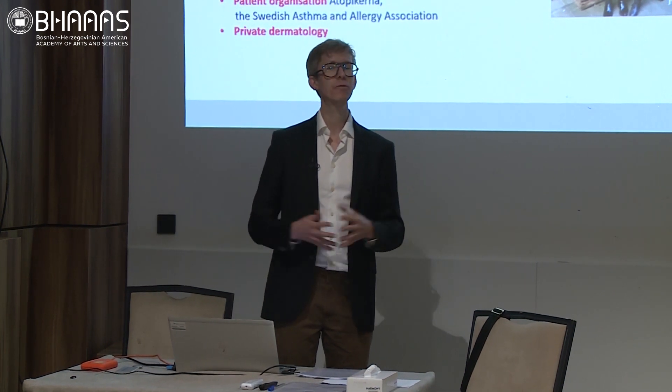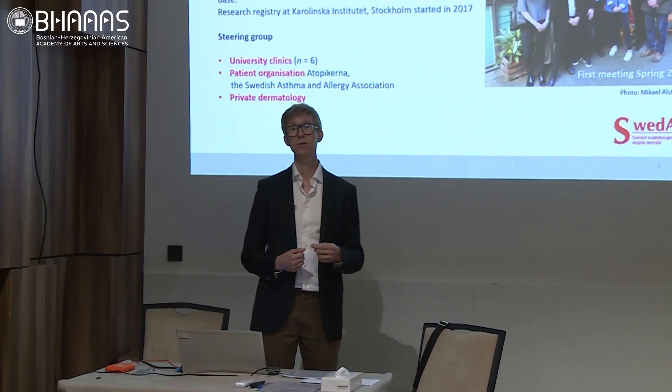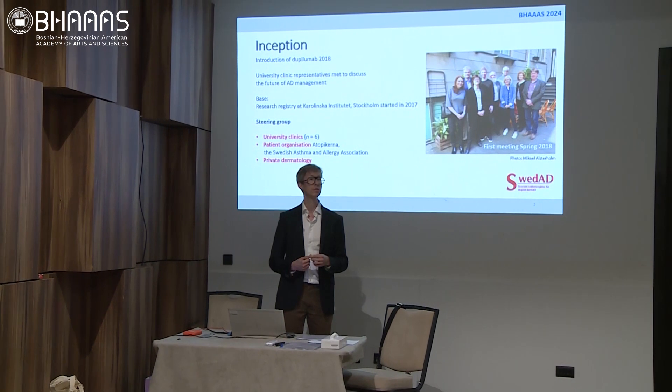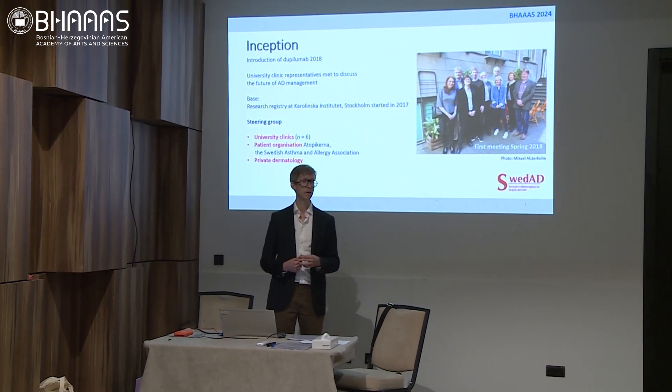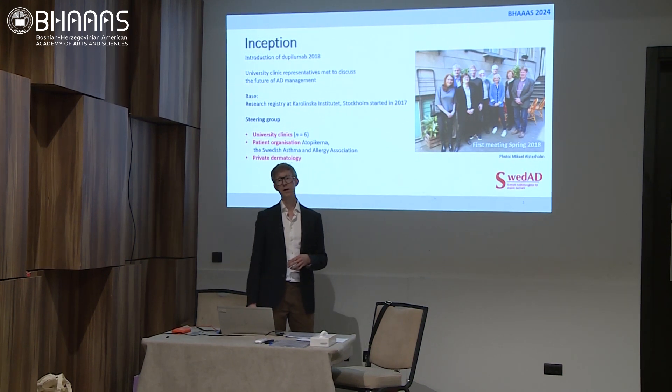We have a steering group for the registry and we have the university dermatology clinic representatives. We have patient representatives from the patient organisation for people with atopic dermatitis in Sweden. And we also have representatives from private dermatology.